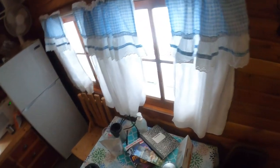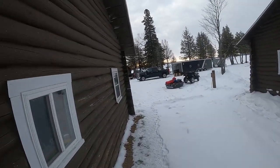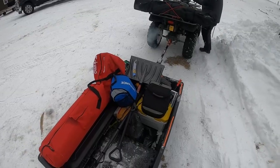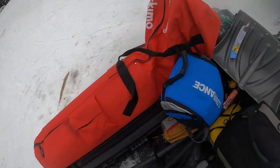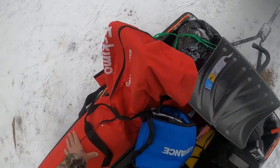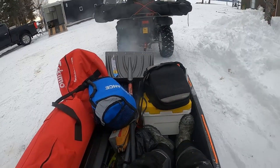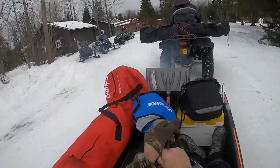All right, we're getting ready to head out on the lake — Michigan's beautiful Upper Peninsula. Got the quad fired up and ready to go. I'm like one foot in, one foot out. Oh yeah, it's under. Go, go, go!